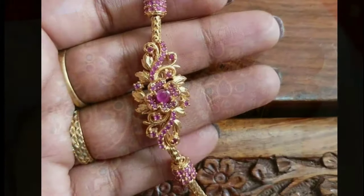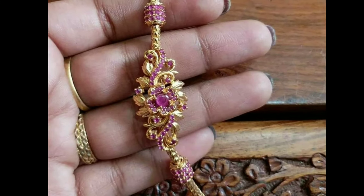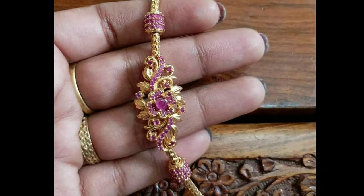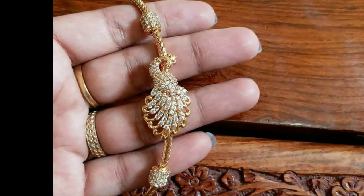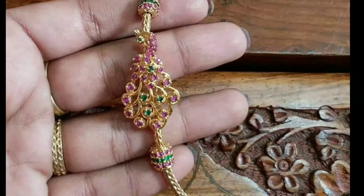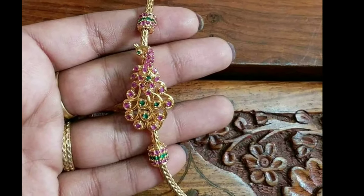Latest Designs channel is not responsible for buying and selling. This is not a sponsorship video. My channel's purpose is only for showing you the latest trending designs.